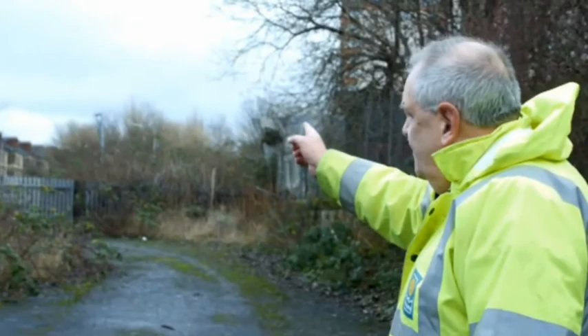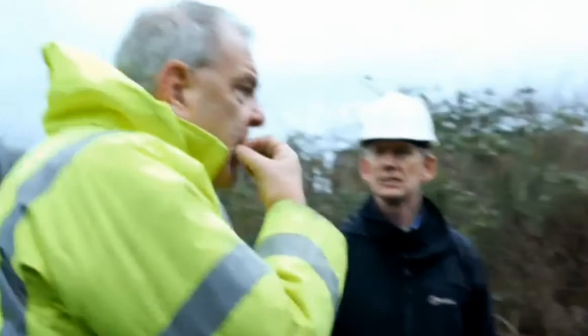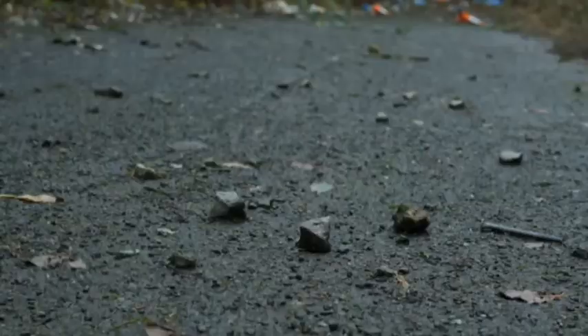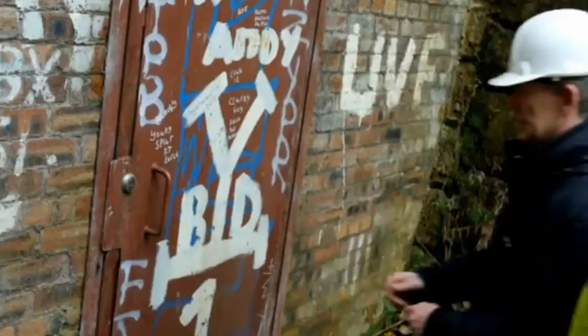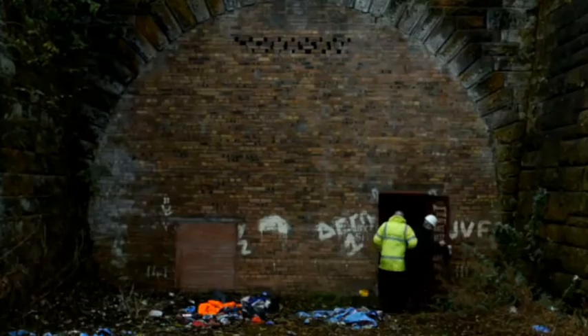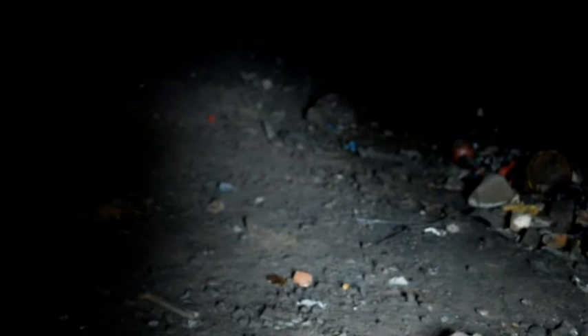I'm walking on the track bed where the railway would have been and over to my right is the well-known city landmark Celtic Park. The railway station which was known as Parkhead North would have been just a quarter of a mile away from here. The height of the tunnel is quite high in comparison to some other railway tunnels, which would suggest that the locomotives in the early days would have been taller than on maybe other railways.